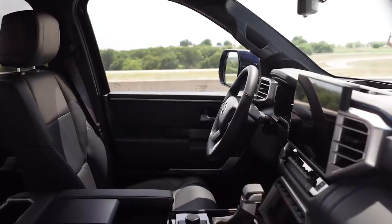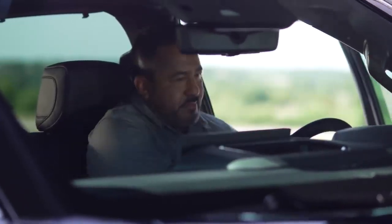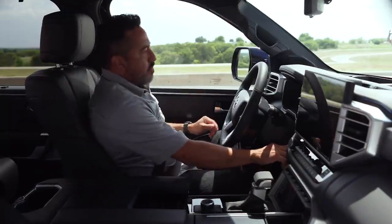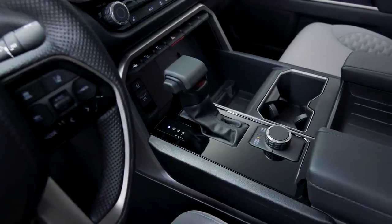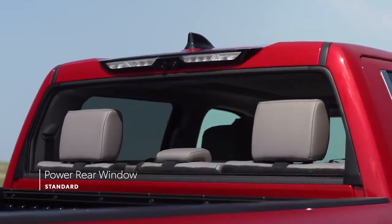And this premium mentality carries over into the interior as well. This comfortable cabin is easy to get in and out of, and it offers tons of space for driver and passengers. But it's also tough and durable enough to handle day after day of hard work. Still, there's plenty of useful high-end touches, like the full-power back window on CrewMax or the power sliding rear window on double cabs.